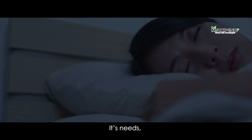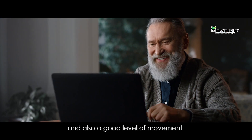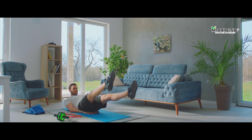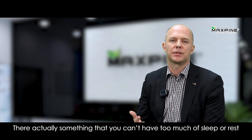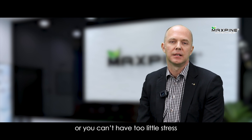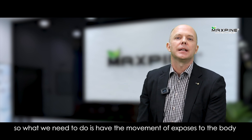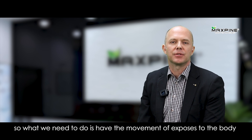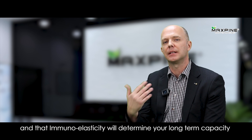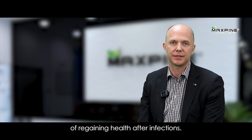The immune system needs sleep, nutrition, stress — good stress factors — and also a good level of movement or training. There is actually something as too much sleep or rest, or you can have too little stress. What we need is a movement of exposure to the body. We call it immunoelasticity, and that immunoelasticity will determine your long-term capacity of regaining health after an infection.